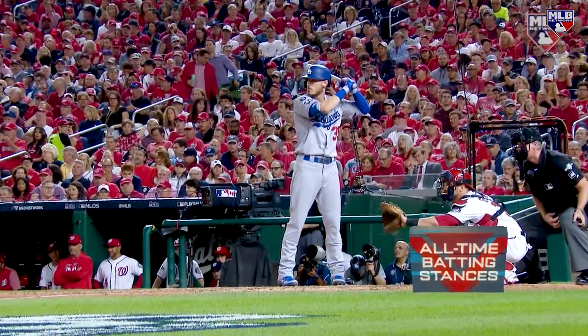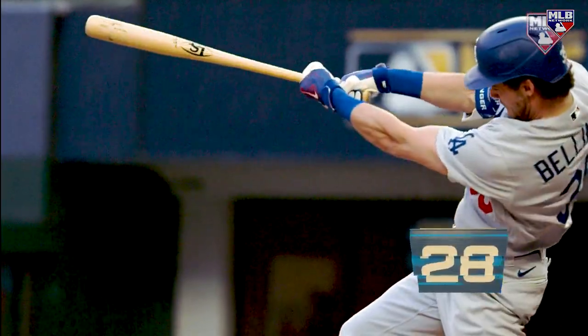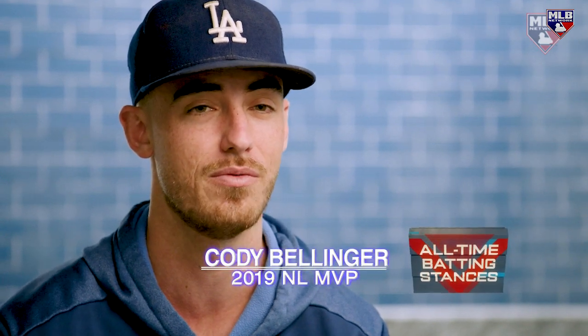2020 World Series champion Cody Bellinger. When I first saw Cody come into the league, it's a unique batting stance — very erect — and he has that way of looking straight at the pitcher. A very unique batting approach.